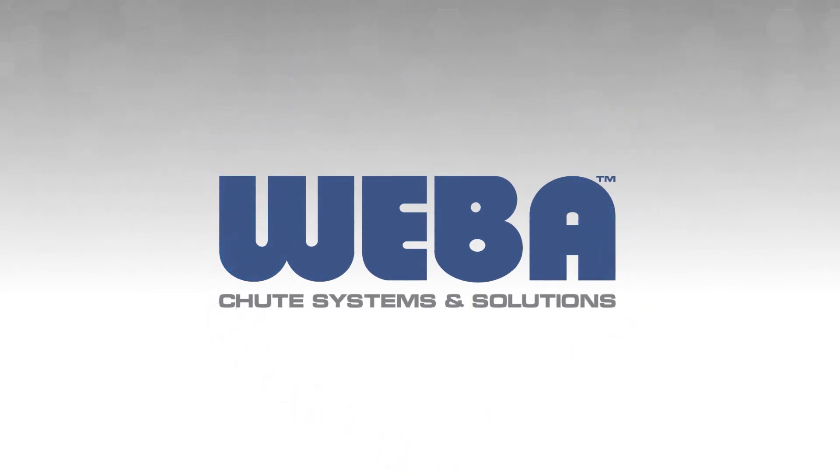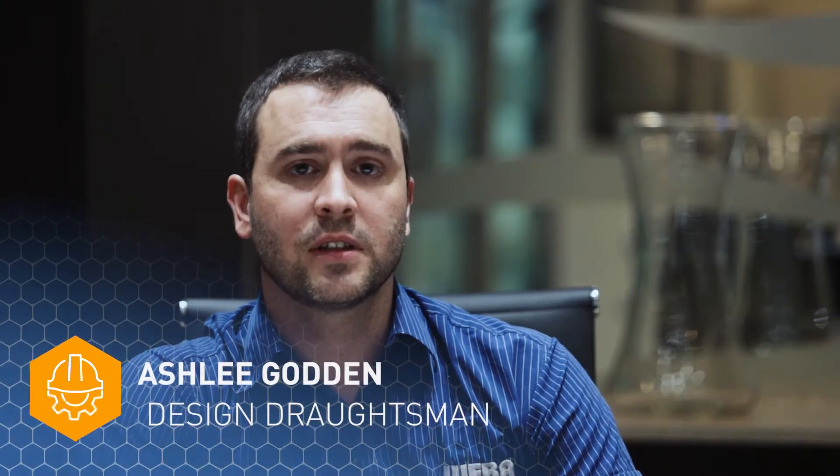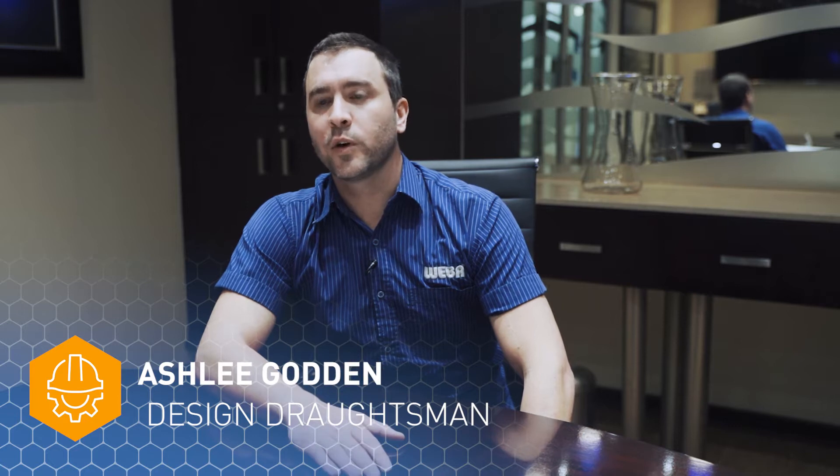Hi, my name is Ashley Gordon. I'm a design draftsman at Weber, South Africa, and I've been working at the company for 12 years.